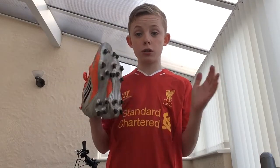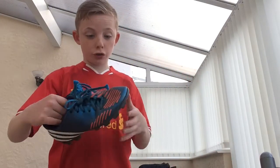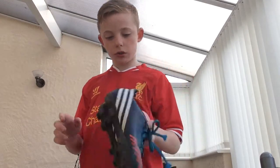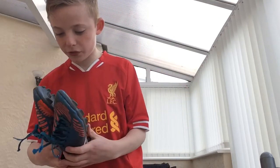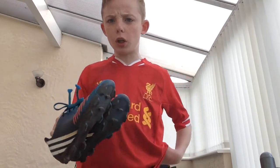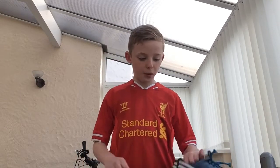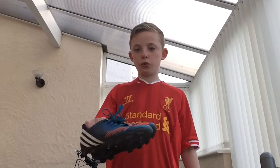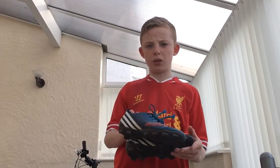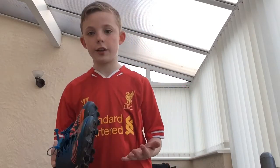Then I had these boots - the Adidas Predator boots. I used to wear these all the time. These used to seem bigger than they are, because obviously my feet have grown, but these look tiny now. I wore them a lot. They were good boots. Because I used to play in midfield - I still do now, but then I switched to wing. Midfielders would always wear Predators. Anyway, this video isn't going to be that long because not much to talk about when you talk about football boots - just the colours and that.